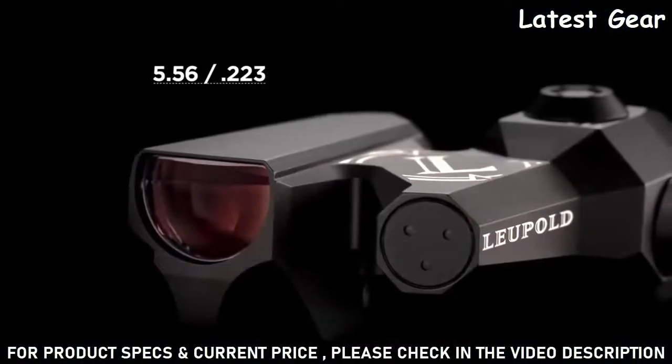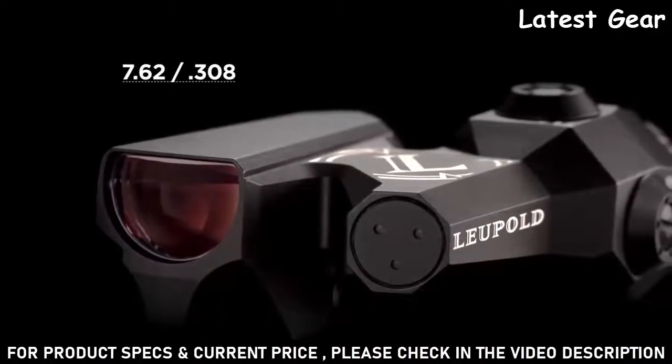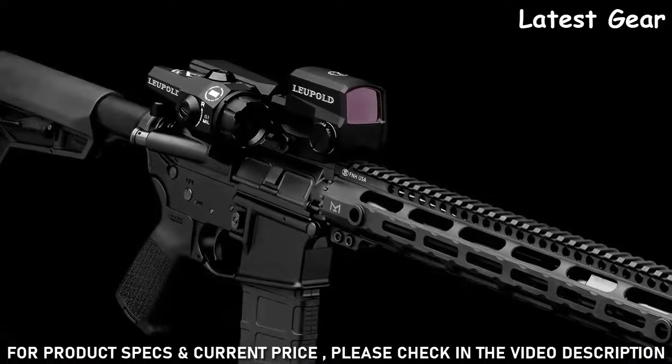features elevation holdovers compatible with 5.56/.223 and 7.62/.308 cartridges, and allows users to successfully estimate range and engage targets with greater precision, speed, and flexibility.